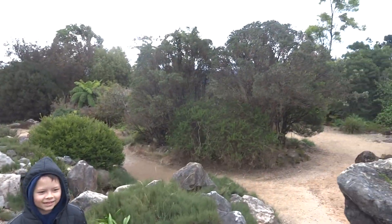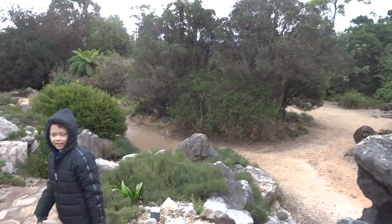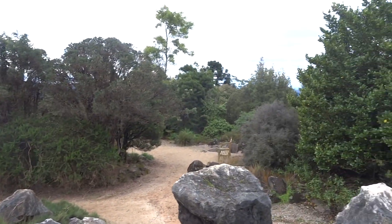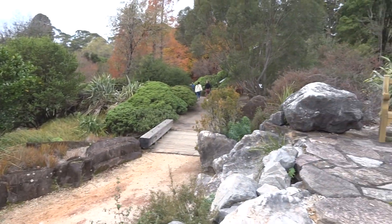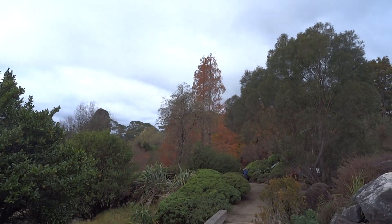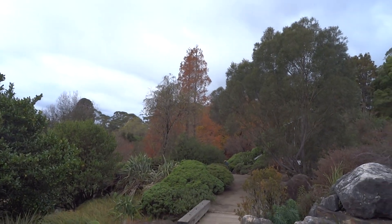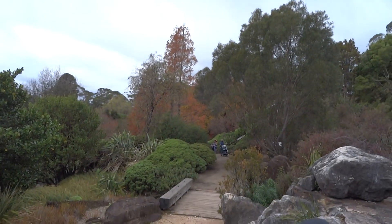Hello everyone, we're here today in Mount Tomah Botanic Gardens in the Blue Mountains. Let's have a look first before we go anywhere else at what we can see here. Jason is with me. You can see colorful trees — it's autumn here, there's a little bit of orange. We can take a closer look at the trees.